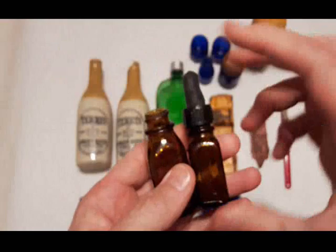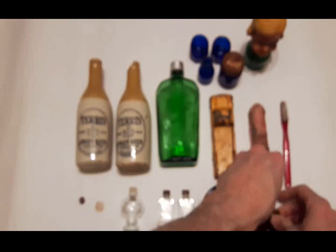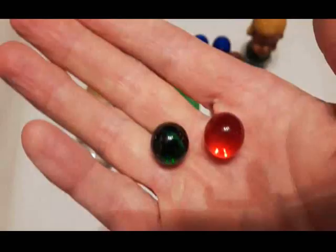We got these two little amber ones — this one's got the eyedropper in it, and that eyedropper actually has some measurements on it, which is cool. And in here we have two marble finds: the green one was first, marble number 13 for this year, and the red one is marble number 14 for this year. Both clearies — nice marbles.